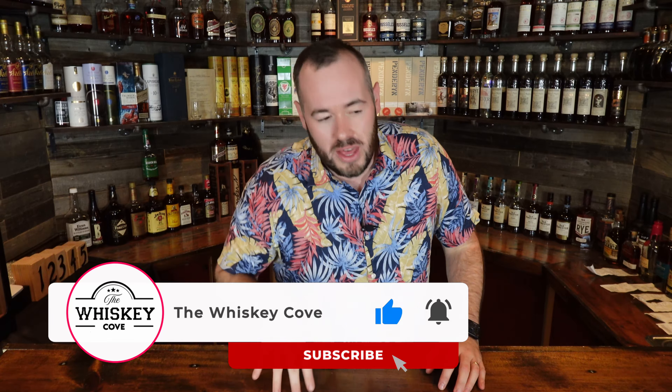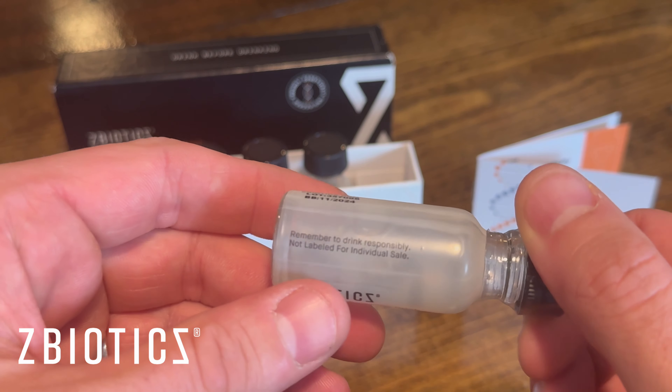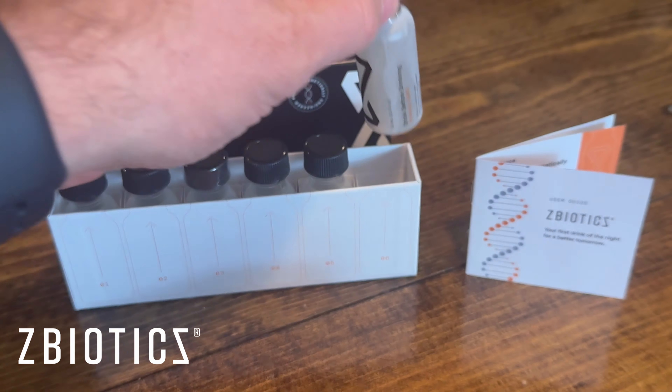Today's video is sponsored by ZBiotics. They come in this beautiful box with a select bunch of different vials and do a really good job with the presentation. ZBiotics Pre-Alcohol is the world's first genetically engineered probiotic, invented by PhD scientists to tackle rough mornings after drinking. When you drink, alcohol gets converted into a toxic byproduct in the gut — it's this byproduct, not dehydration, that's to blame for your rough next day. Pre-Alcohol produces an enzyme to break this byproduct down. Remember to drink it before drinking alcohol, drink responsibly, and get a good night's sleep.